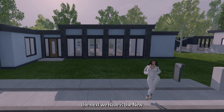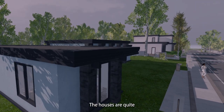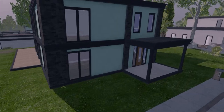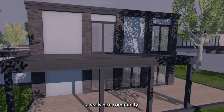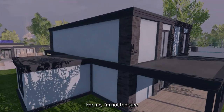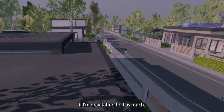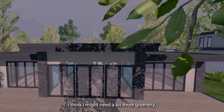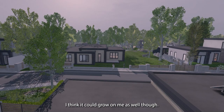Next we have the Newbrook community, which has a nice vibe to it. The houses are quite clean-cut and modernized, and in the communal areas there are swimming pools as well, so it's a really nice community to chill in. For me, I'm not sure I'm gravitating to it as much — I think I might need a bit more greenery, like the log houses. But I think it could grow on me.